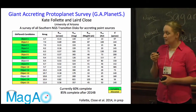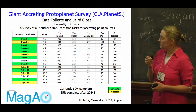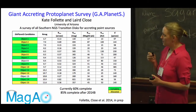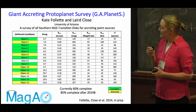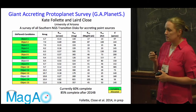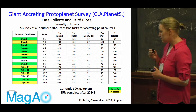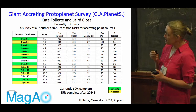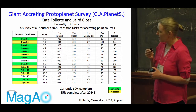I'm Kate Follett, a graduate student at the University of Arizona. I want to tell you about a survey we just started in May with Magellan AO called the Giant Accreting Protoplanet Survey, or GAP Planets. It's a survey of all Southern Hemisphere natural guide star accessible transition disks. We're looking for accreting protoplanets at visible wavelengths, and we've had remarkably good luck — we're already 60% done with 85% of our targets allocated.